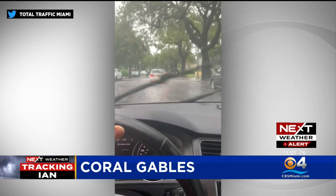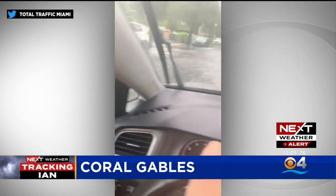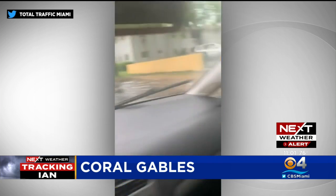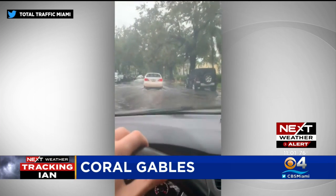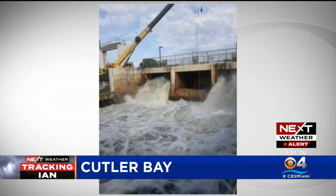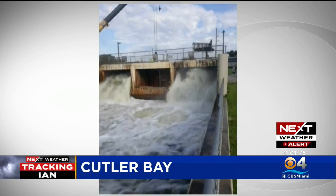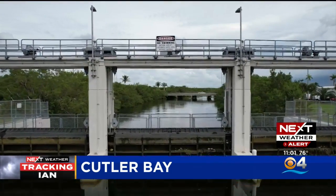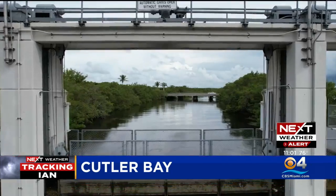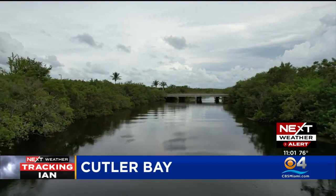Here in South Florida, the bands of Hurricane Ian are already impacting us. Today we saw flooding in parts of Coral Gables near Coconut Grove, with drivers having to deal with major frustrations on their commute as they navigate through those flooded streets. The South Florida Water Management District is lowering water levels in canals — taken down to their low range so the canals are ready to absorb lots of rain. This rain comes right at the beginning of King Tide season, which means the potential for even more flooding.